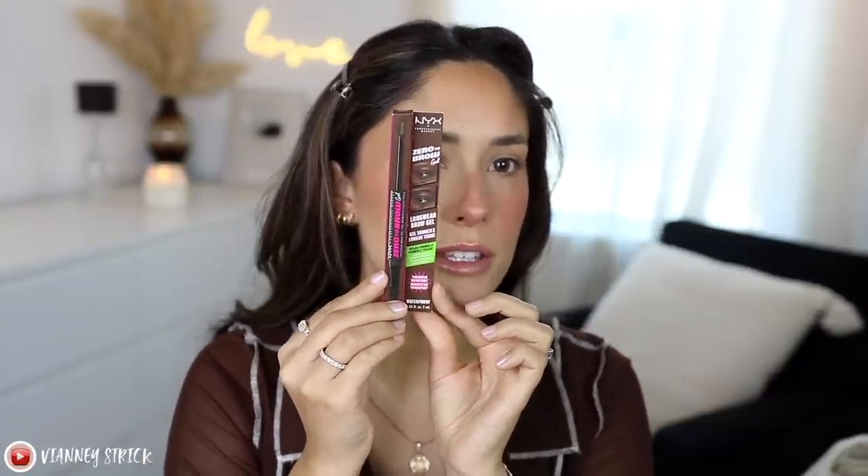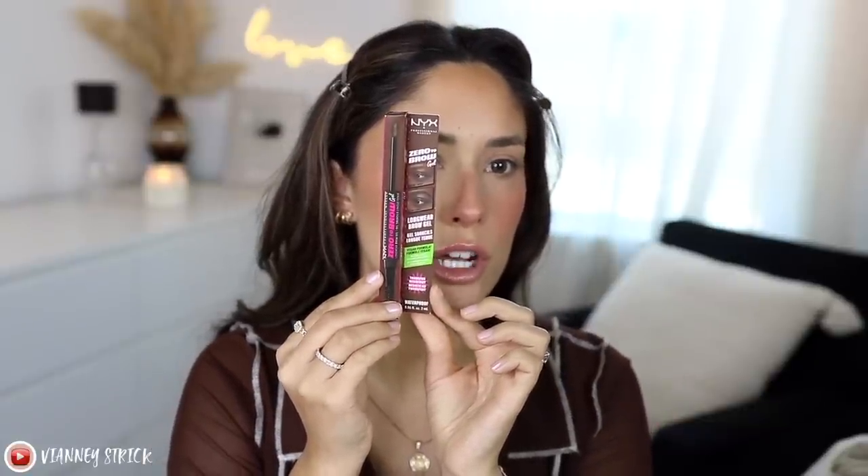I have two brow products to try out — one from Essence and one from NYX. I'm more intrigued by the NYX one, which I bought myself. This is the brand new NYX Zero to Brow Gel. I use all NYX brow products so I'm very excited. It says to use the spoolie to groom brows in place, color in the brows with a doe-foot applicator, and then allow the product to dry without touching it for 60 seconds — that's how it sets in place. I got this shade Chocolate.